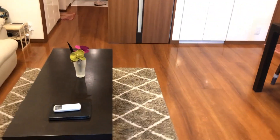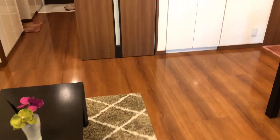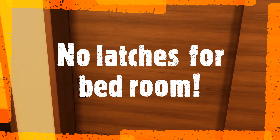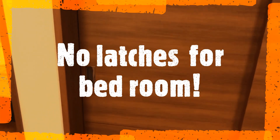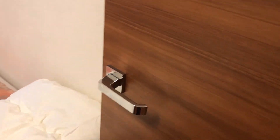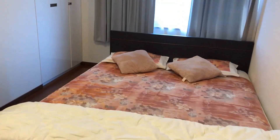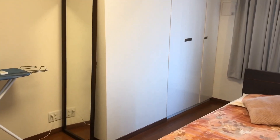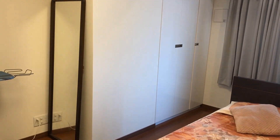If you open this you can enter into the living room. Because of earthquakes they are not providing latches on the door, so you can't see latches. This is my bedroom — a small bedroom. Here also you can see the storage facility and the AC.